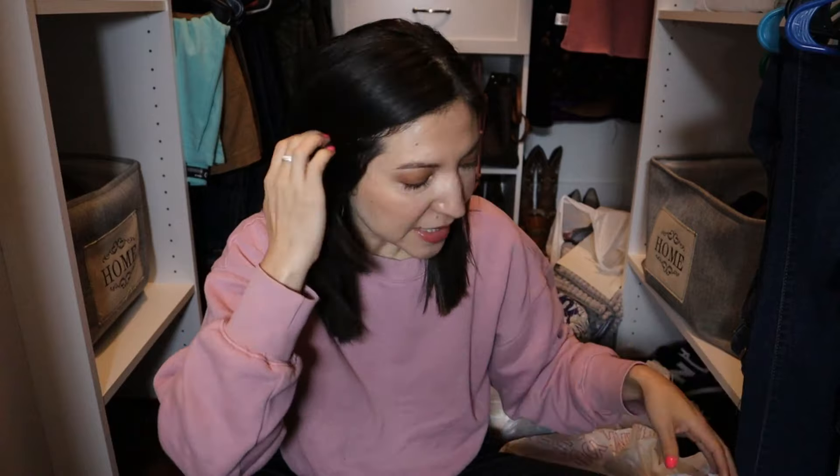Hi guys, welcome back to my channel. My name is Sheila, and if you are new, welcome. If you are a subscriber, thank you so much for subscribing. For today's video I thought I would bring you guys a thrift haul. I recently went thrift store shopping because I needed some clothes and my son needs shorts for summer. I did go to two different thrift stores. The first one is like a non-profit through a church, so they don't charge taxes on anything. The second one has reasonable prices.